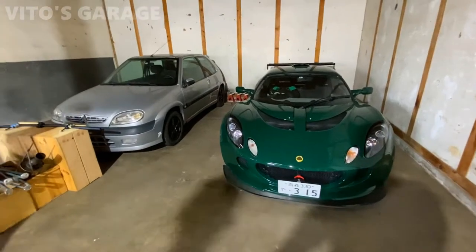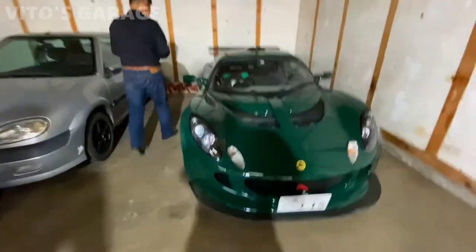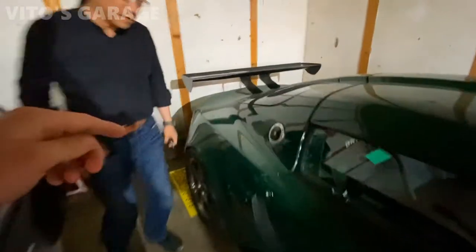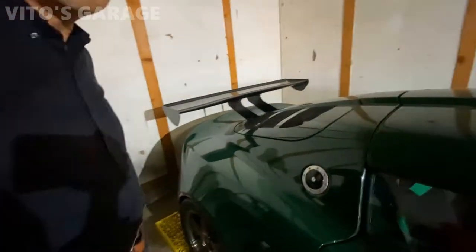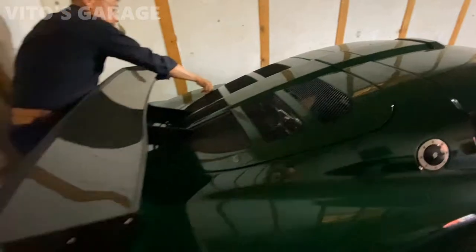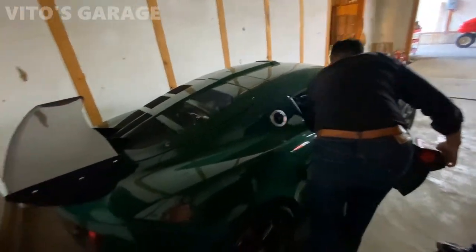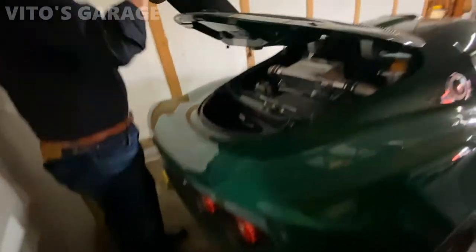The color is so nice. What year is this car? 2007? Wow, that is so awesome, that is so cool. That's so beautiful, I love this car. Look at the back of it - the taillights, oh my god.